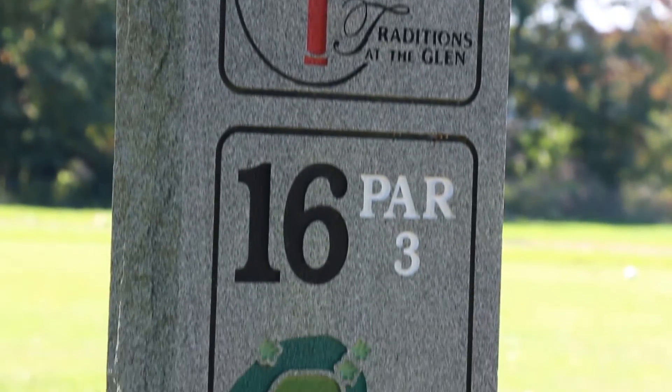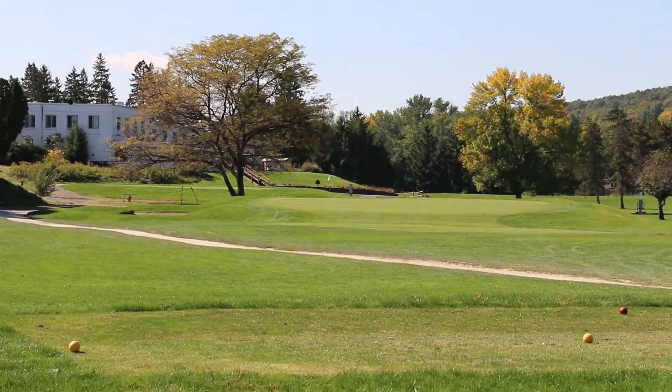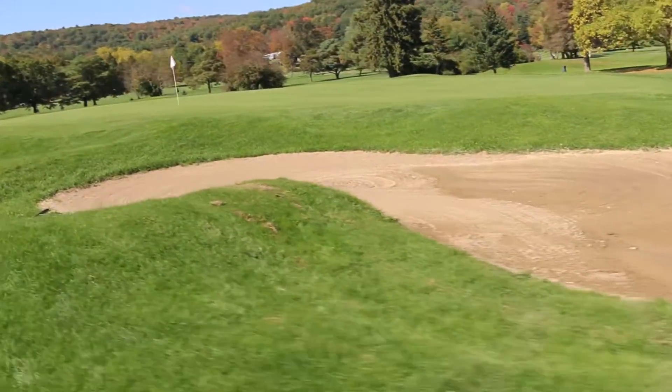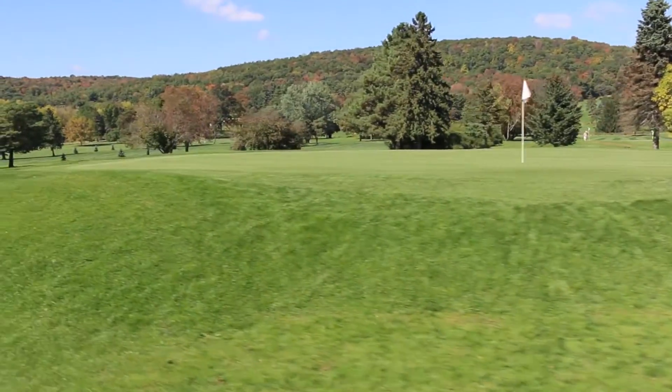Hole number 16: a par three with the largest green on the course. A sand bunker front and left should be avoided. A road down the left side is out of bounds. The green runs fast back to front.